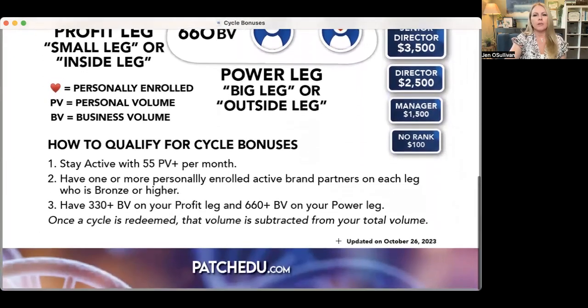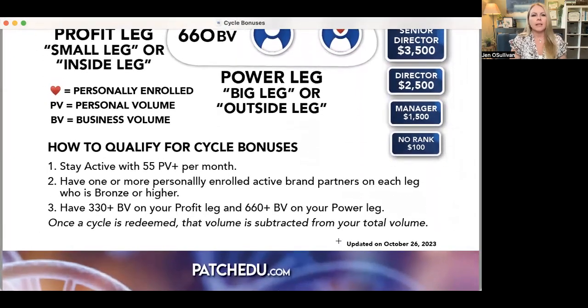So how do you qualify for cycle bonuses? Basically, you're going to qualify by staying active with 55 PV per month. That means your order needs to be that — your personal volume, which could include any retail customers or preferred customers. And then you want to have one or more personally enrolled active brand partner on each leg who is bronze or higher. That means you need a bronze or higher that is active on your right and a bronze or higher that is active on your left.